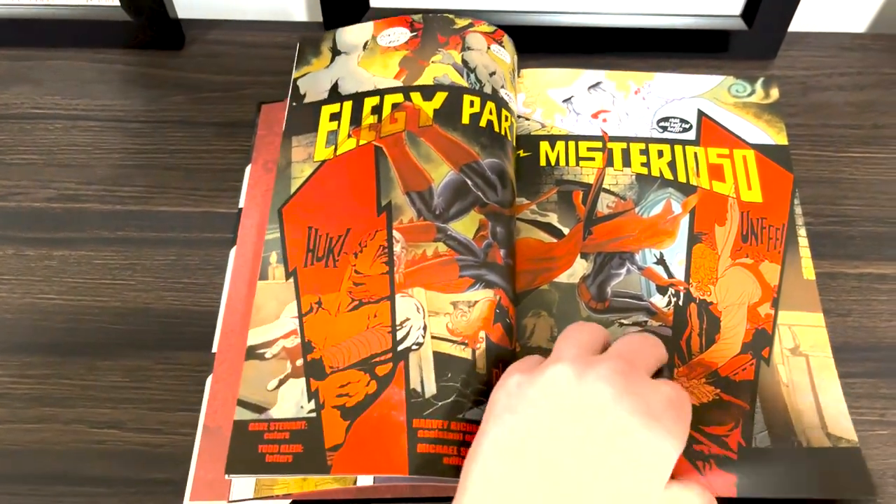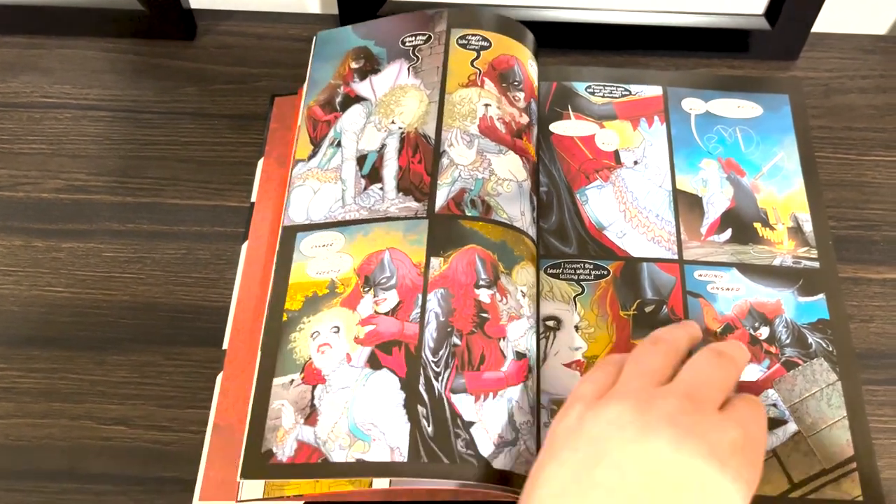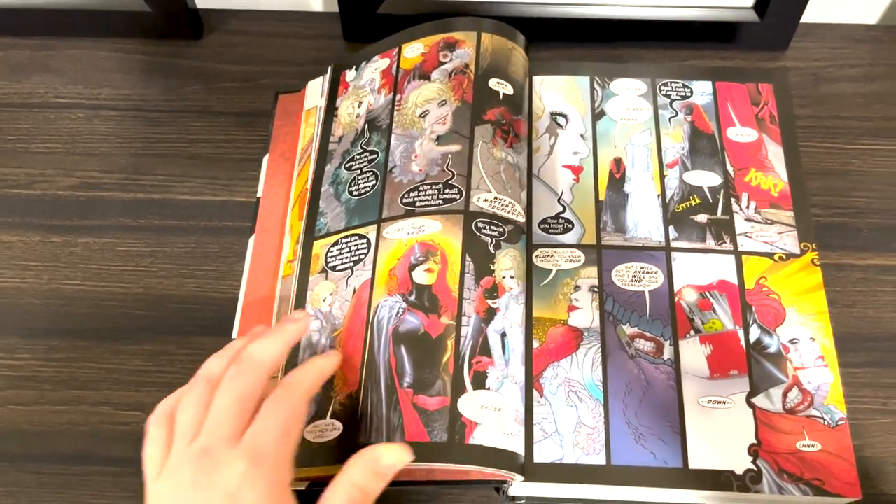It is so uniquely a comic book with so much care and love put into it — I loved that so much. I always say that comic books are an interdisciplinary effort because there are so many different creatives coming in and making something special, and in this book that really shines through.